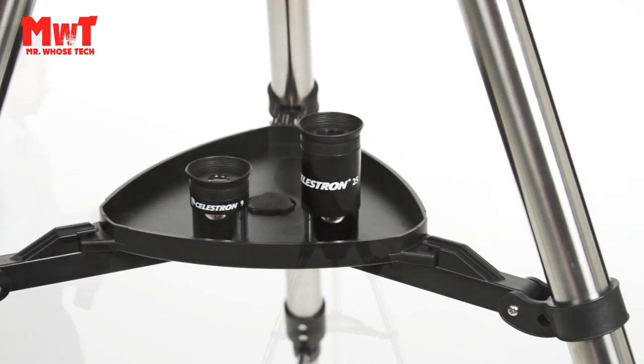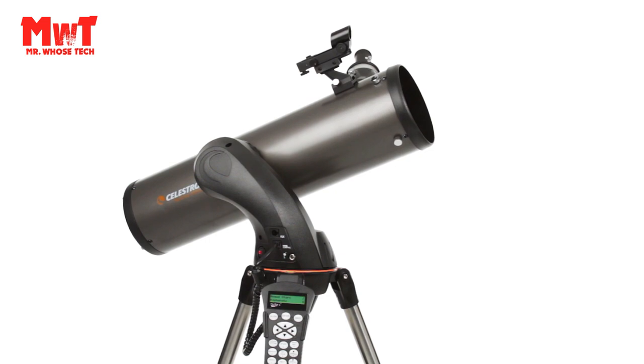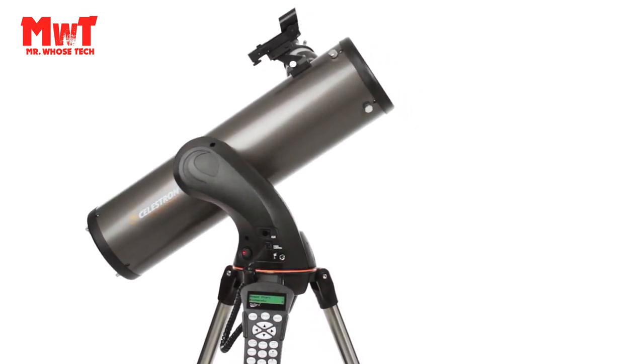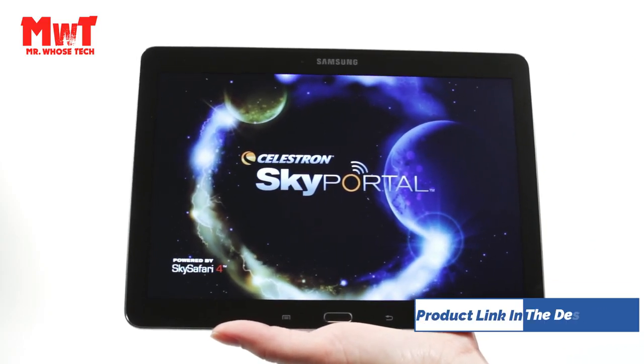A Celestron Star-Locating Telescope: select from a database of more than 4,000 stars, galaxies, nebulae, and more. The telescope locates your object with pinpoint accuracy and tracks it automatically.